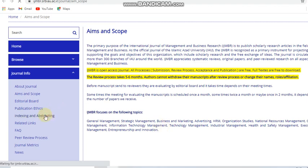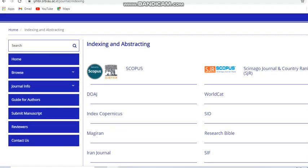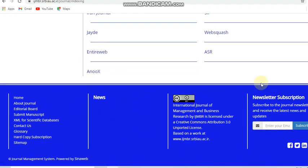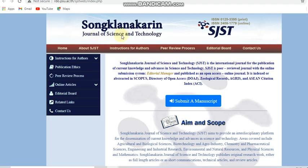You can see the subjects this journal covers, and then we can move to the indexing and abstracting section to see the indexing details. It is a Scopus-indexed journal — a monthly journal covering management-related subjects — and it is a free journal.